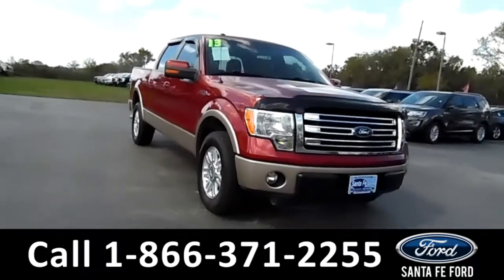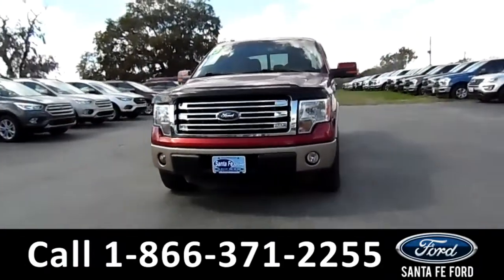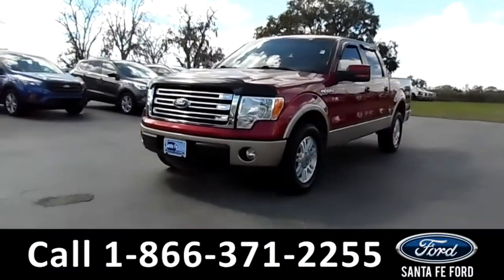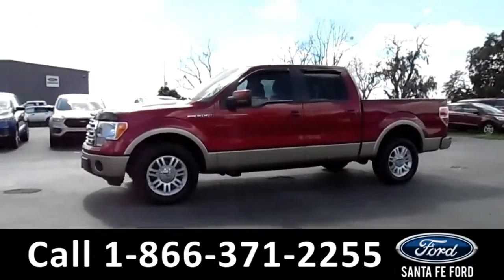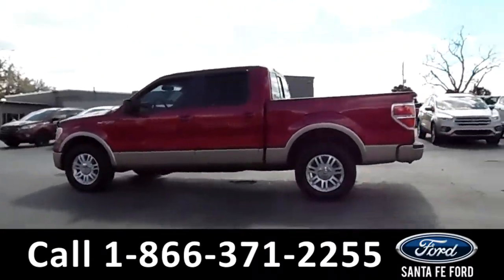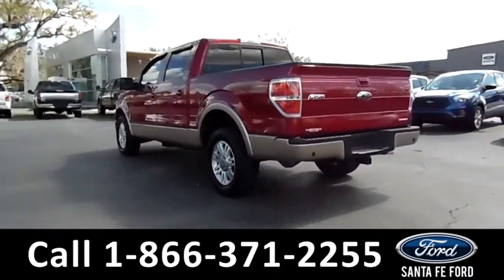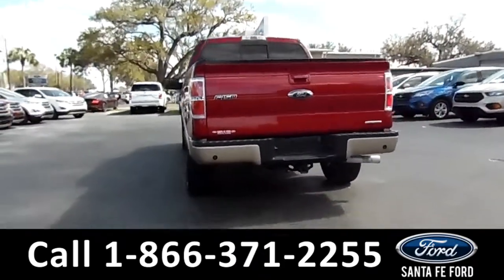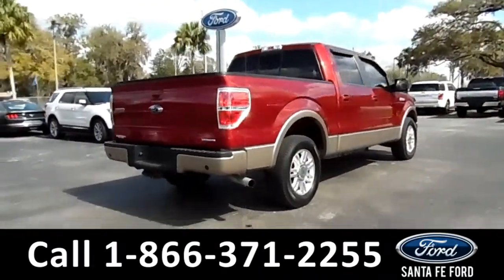This 2013 Ford F-150 Lariat has fog lights, solar tinted windows, a remote keyless entry, a keypad door lock, alloy wheels, a hitch receiver, and a bed liner. For more information on this particular vehicle, please visit our website at SantaFeFord.com, or give us a call at the number listed below.